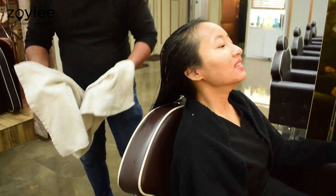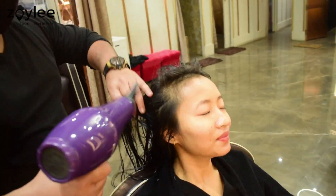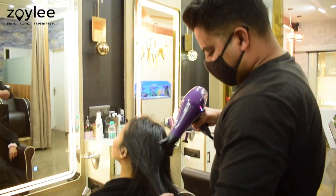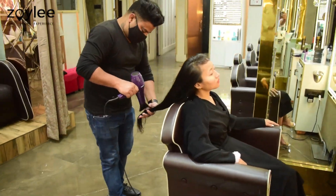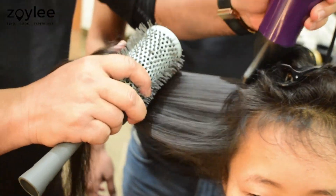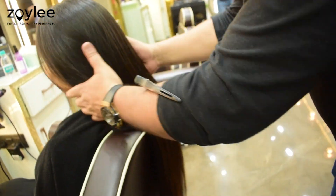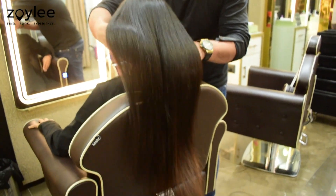After the rinse, they applied L'Oréal hair dry serum on my hair, followed by a blow dry. They also spread some product through my hair during styling. Once the straightening was done, they applied some more serum to complete the process.